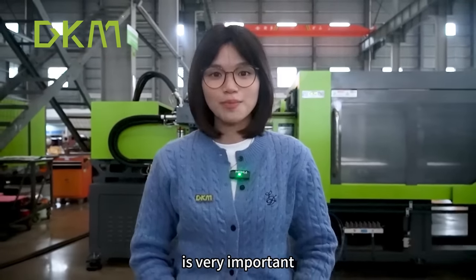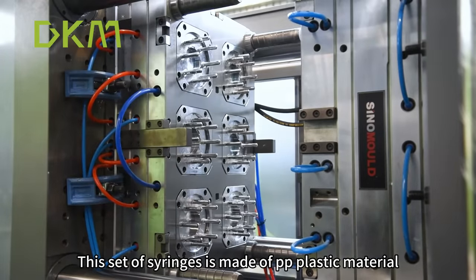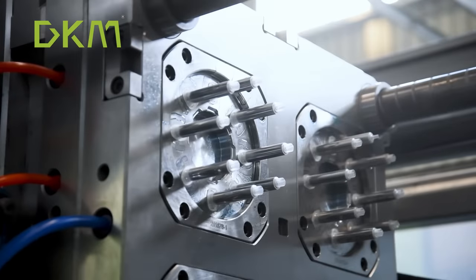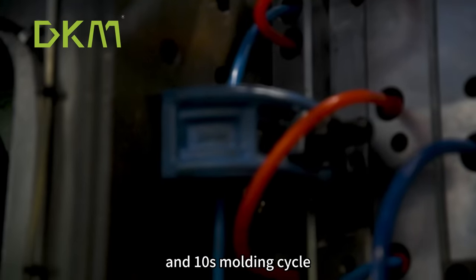The injection molding machine is very important. This set of syringes is made of PP plastic material, and the syringe mold is provided by Sino Mold. It has 48 cavities, a 5-milliliter capacity, and a ten-second molding cycle.